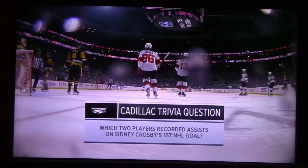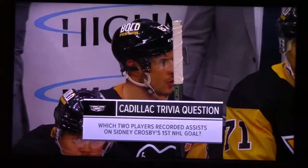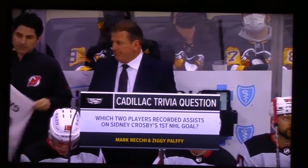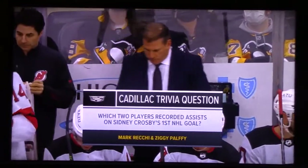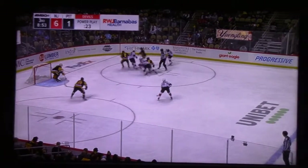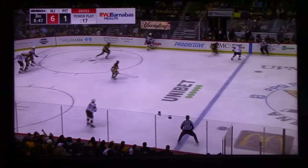Trivia answer time — which two players recorded assists on Sidney Crosby's first NHL goal? Mark Reckie and Ziggy Palfie. When you said he's in the building — good get by you. What a player, Mark Reckie. Penguins control but can't get it out. Ziggy Palfie — I remember he played in the mid-90s for the Islanders, played a little bit for the Kings too.